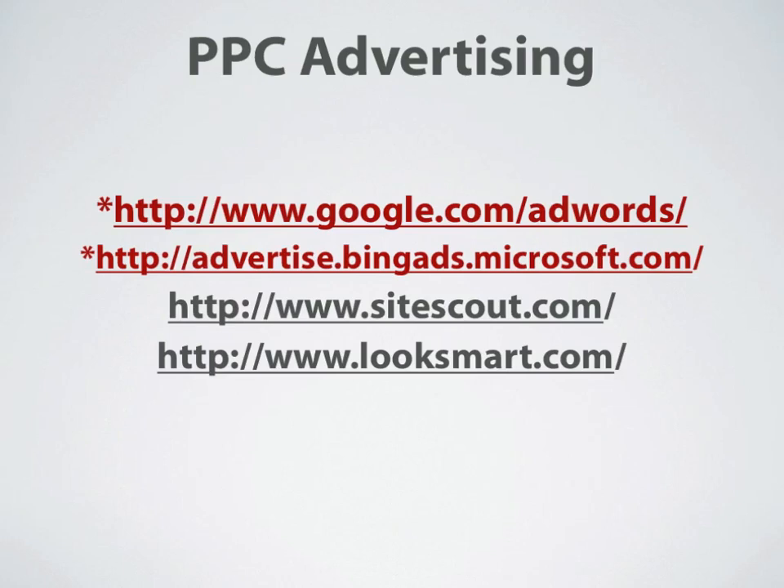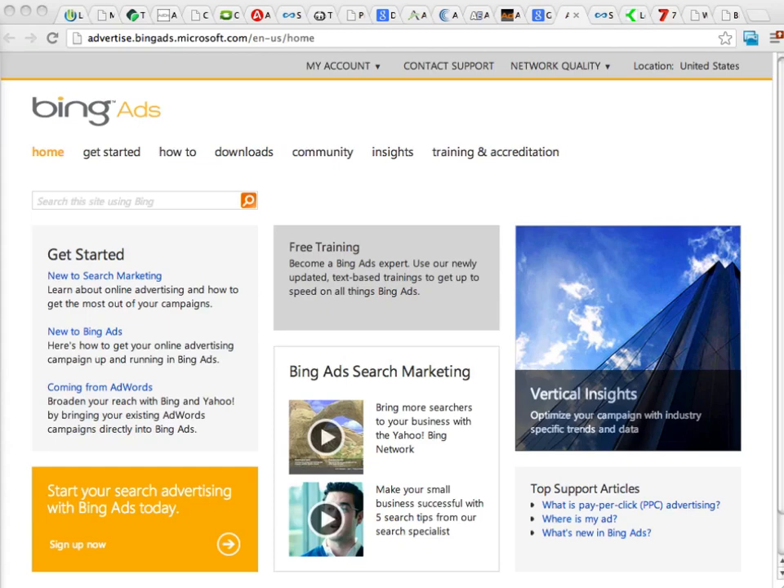Another great PPC advertising resource is going to be Bing Ads, found at advertise.bingads.microsoft.com. They have a nice interface. A great thing about Bing Ads is they're generally not as expensive as Google AdWords, and not as restricted either — they're a little bit more lenient. The drawback is they don't have as much traffic as Google AdWords, but they are a great resource.